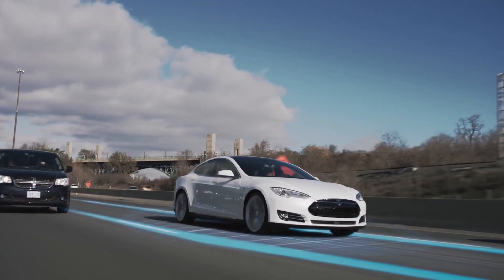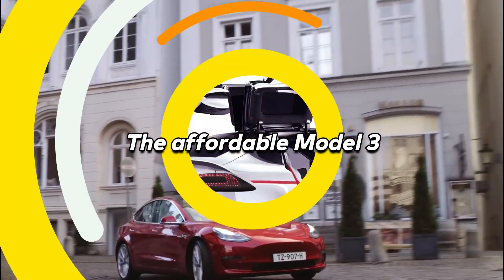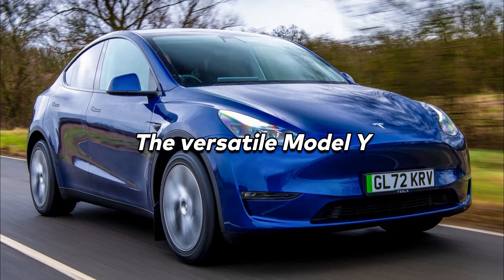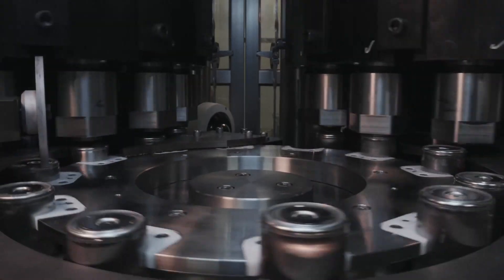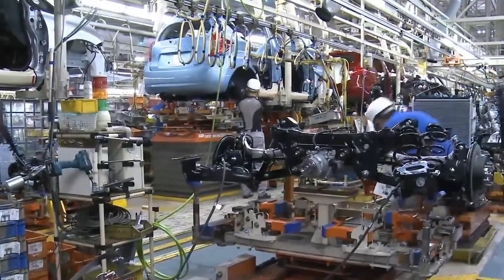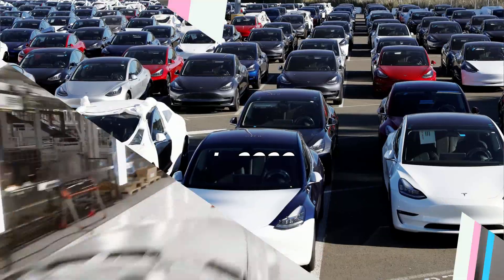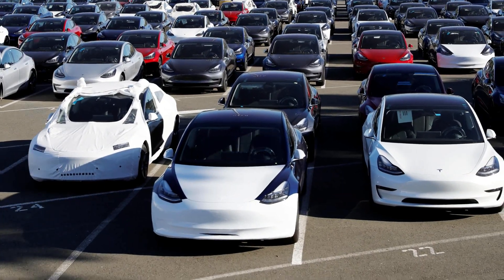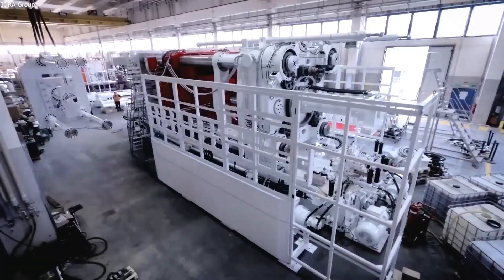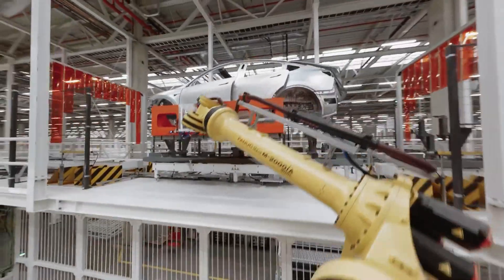Tesla's electric cars are pretty cool. They include the sleek Model S, the affordable Model 3, the sturdy Model X, and the versatile Model Y. But that's not all — Tesla also creates clean energy solutions and batteries. They're leading the pack in producing electric cars and renewable energy. Recently, what's really got people talking is how Tesla makes its cars. In 2020, Tesla had its best quarter ever, and they've even set up the world's biggest die-casting machine. It's safe to say that Tesla is smashing it.